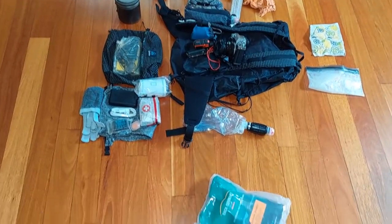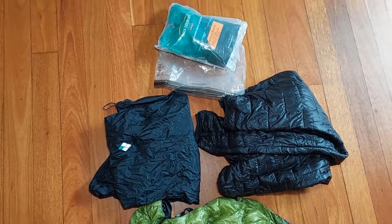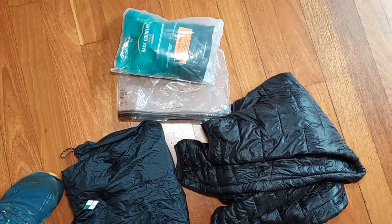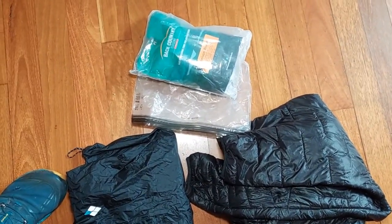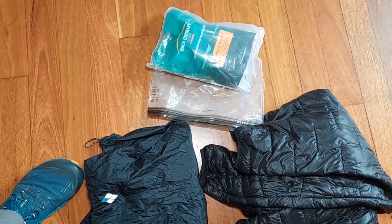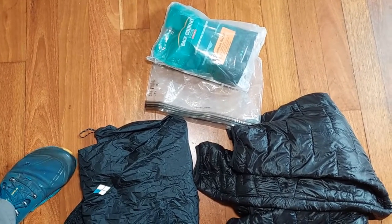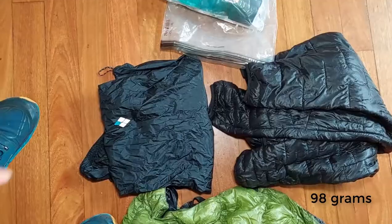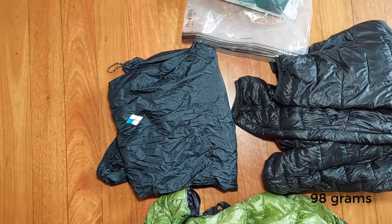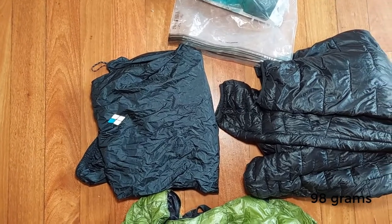So that's the stuff that doesn't really change much. Now we get into things which do change from trip to trip. I've got food here — there's only an overnight supply there, but with this particular setup I might carry up to a week to eight days of food if I'm doing a longer hike. I've got some rain pants — they may not be necessary in warm conditions, but I always like to have a spare pair of pants anyway to keep away mosquitoes. And they're super light.